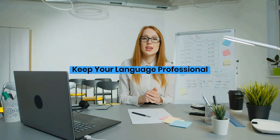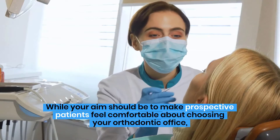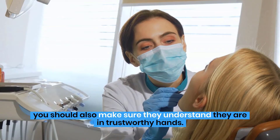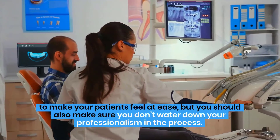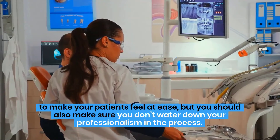Keep your language professional. While your aim should be to make prospective patients feel comfortable about choosing your orthodontic office, you should also make sure they understand they are in trustworthy hands. Sure, a lot of your marketing materials will be written in a conversational and upbeat tone to make your patients feel at ease, but you should also make sure you don't water down your professionalism in the process.